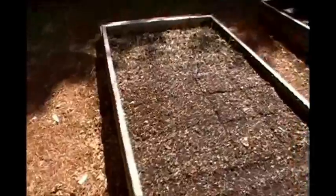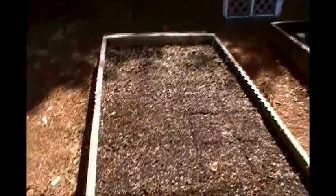This bed here has the onions in the back, radishes here in the middle which are starting to pop up, and nothing on the carrots yet — I wasn't expecting them to come up yet.